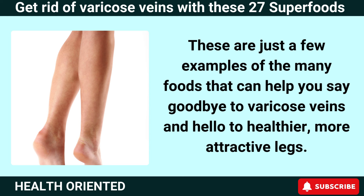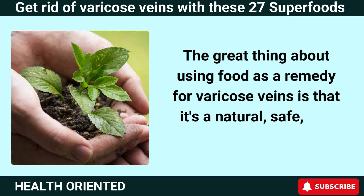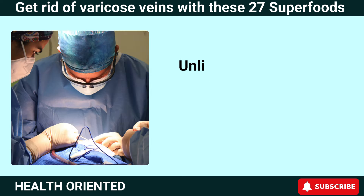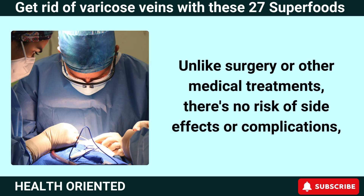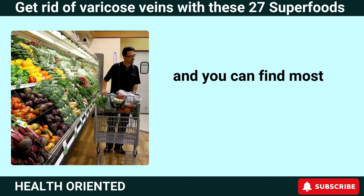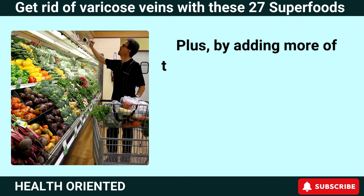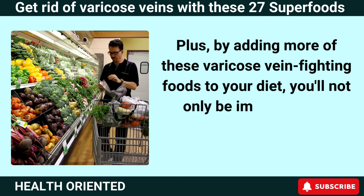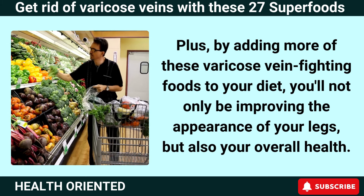The great thing about using food as a remedy for varicose veins is that it's a natural, safe, and affordable solution. Unlike surgery or other medical treatments, there's no risk of side effects or complications, and you can find most of these foods at your local grocery store. Plus, by adding more of these varicose vein-fighting foods to your diet, you'll not only be improving the appearance of your legs, but also your overall health.